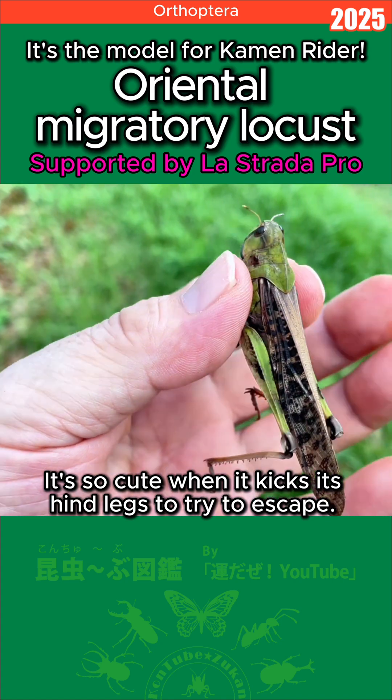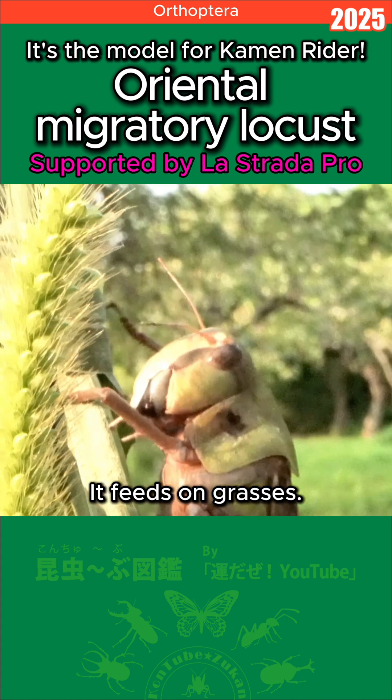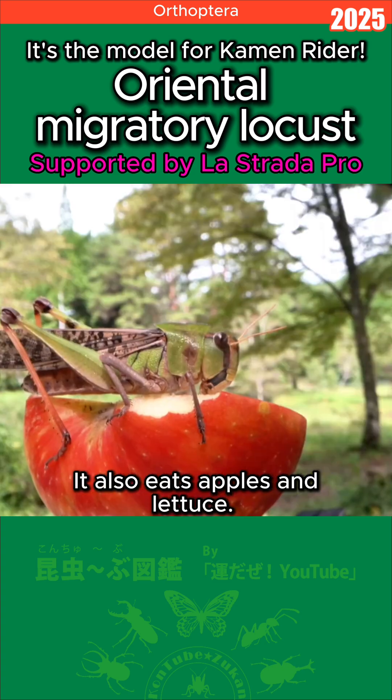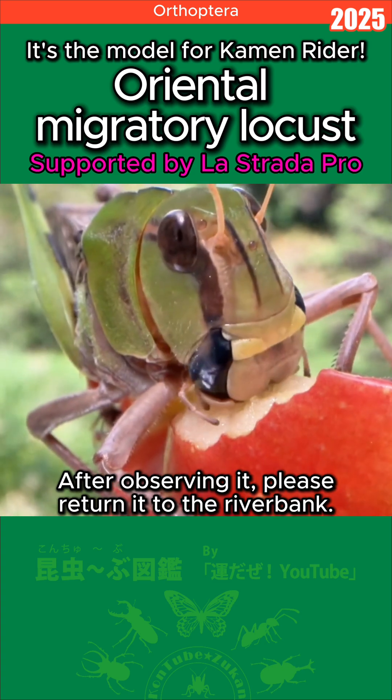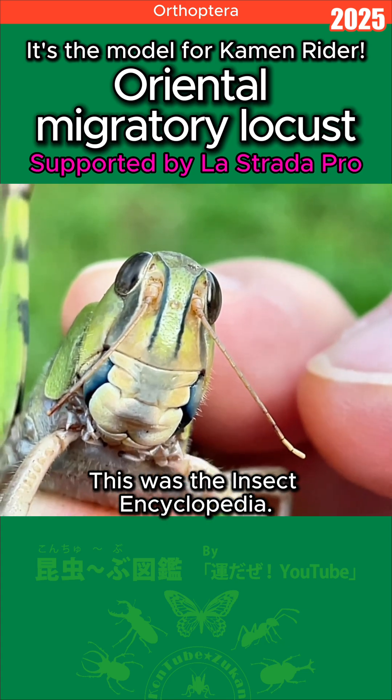It's so cute when it kicks its hind legs to try to escape. It should be kept in a large plastic container. It feeds on grasses — green foxtail seems to be the best — and it also eats apples and lettuce. After observing it, please return it to the riverbank. See you next time! This was the Insect Encyclopedia.